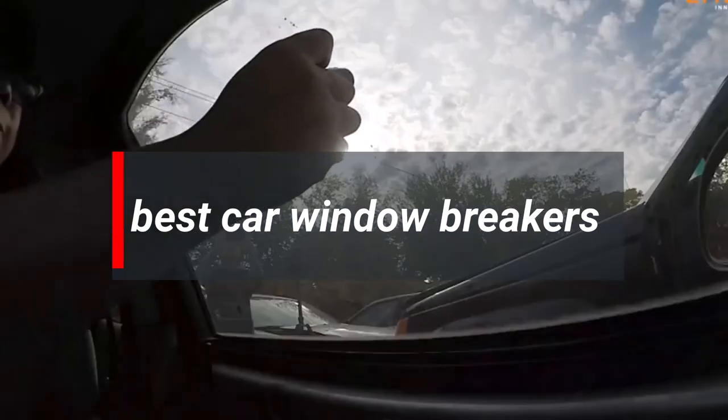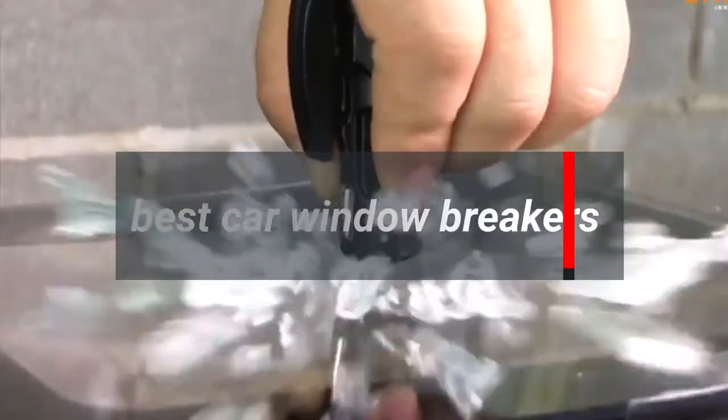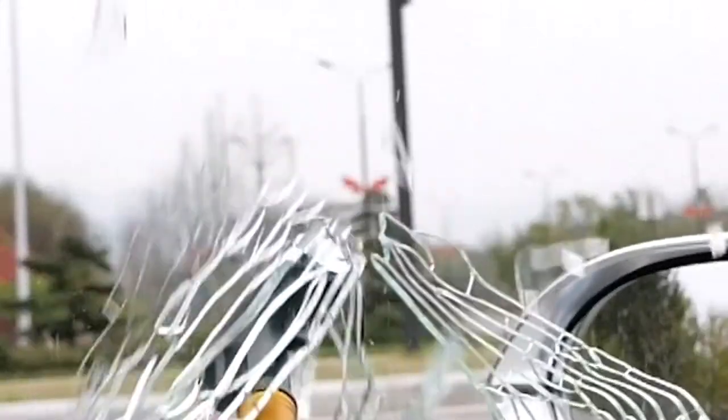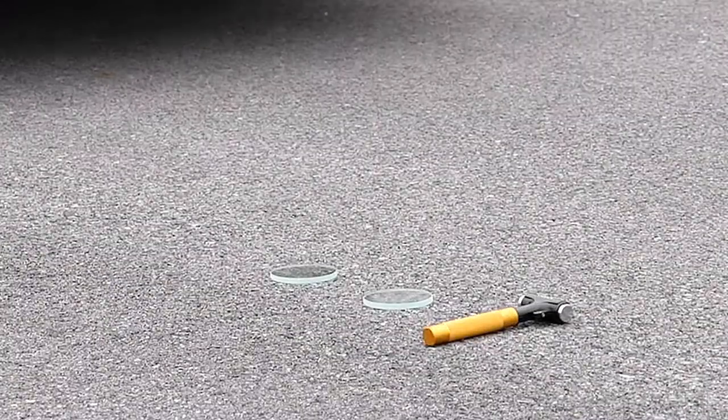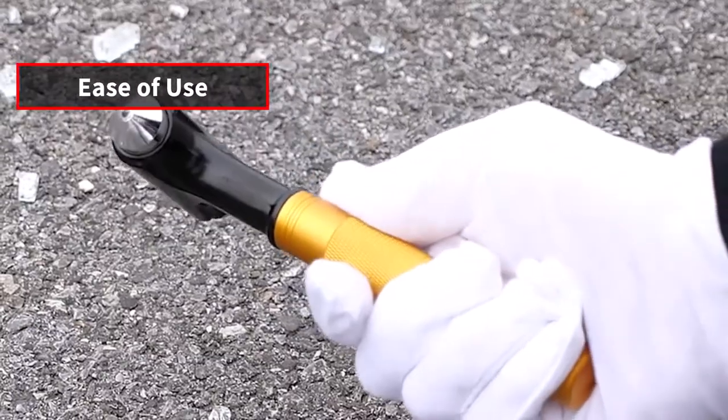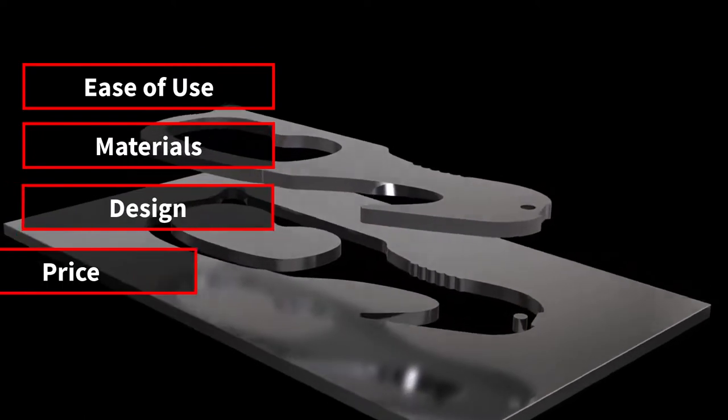Are you looking for the best car window breakers? In today's video, we're going to explore the top 5 car window breakers that we have found through our entire research process. We made this list based on 5 things: ease of use, materials, design, price, and convenience.